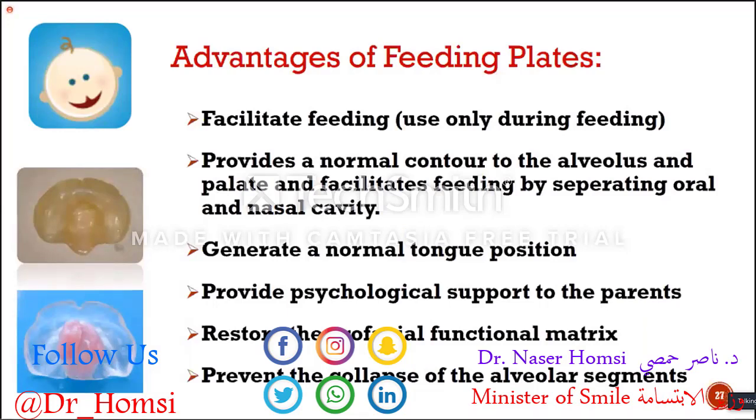You can create a good space for the tongue to position at a lower level. You also provide psychological support for the parents, who feel more confident using those plates because they feel their babies won't aspirate the milk. We generally use feeding plates if the baby isn't able to feed with a bottle — but not for all patients, only for those who cannot continue nutrition without support.